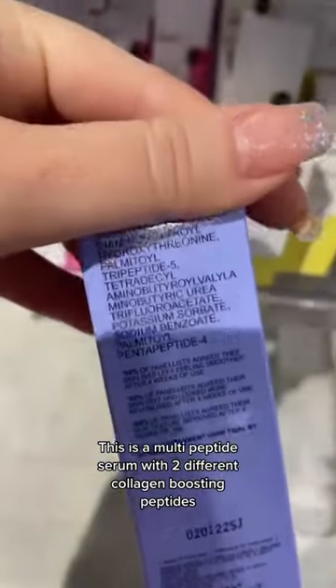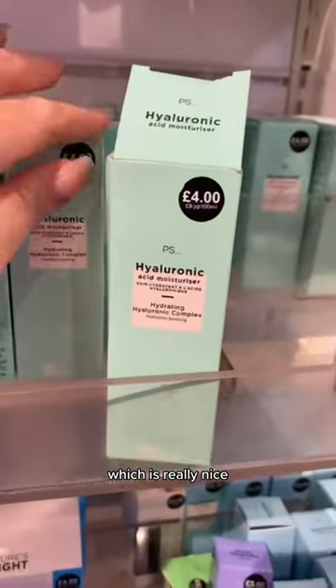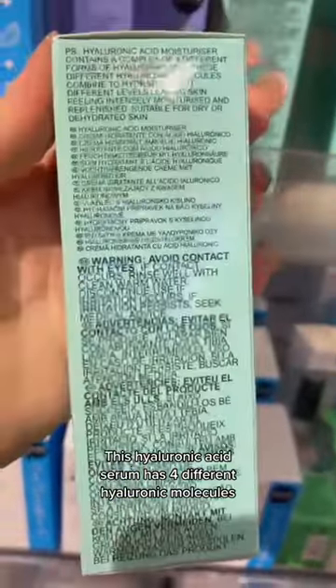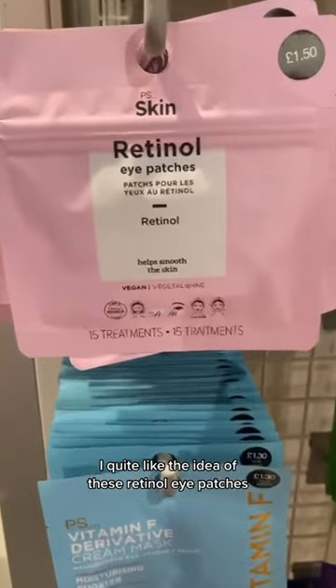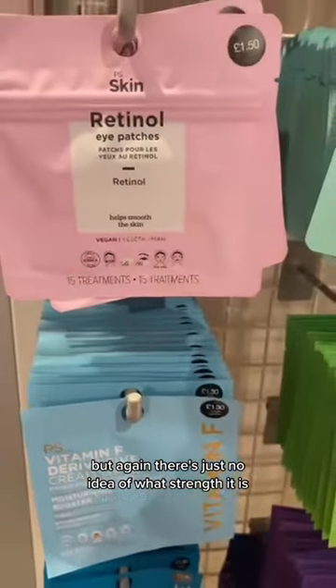This is a multi-peptide serum with two different collagen-boosting peptides, which is really nice. This hyaluronic acid serum has four different hyaluronic molecules, which sounds good. I quite like the idea of these retinol eye patches, but again, there's just no indication of what strength it is.